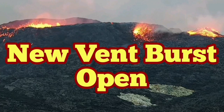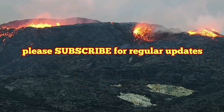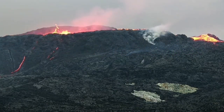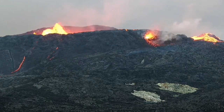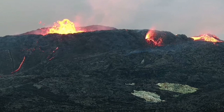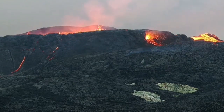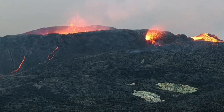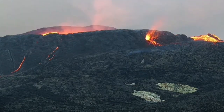A new vent burst open into action just a few minutes ago. We have a pressure buildup and smoke rising, then suddenly a burst — like a firewall — of lava flowing out of it. This is lower than the level of the lava pool, so it cannot be a hole in the crater wall gushing out the lava. It's just a vent.